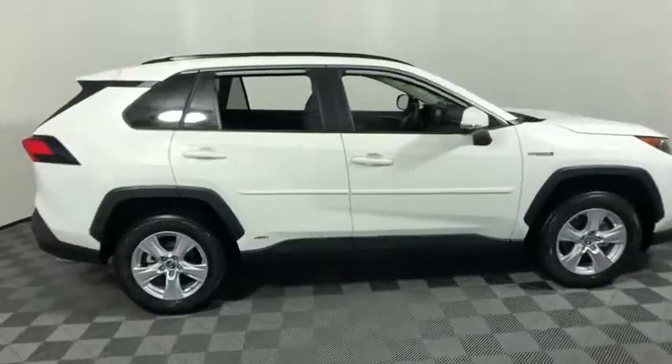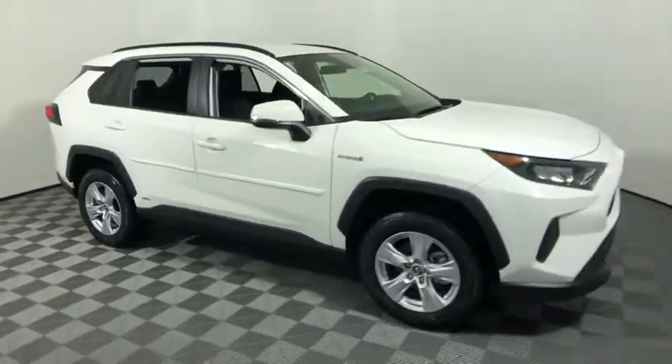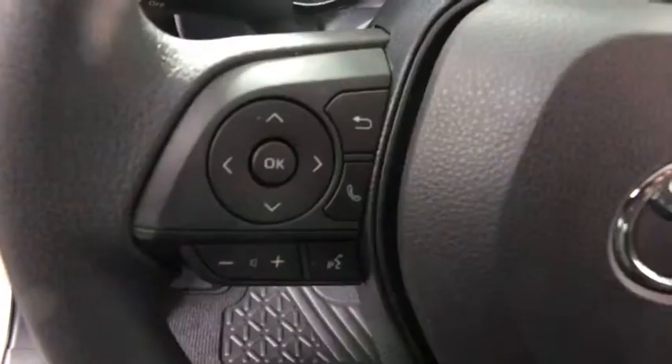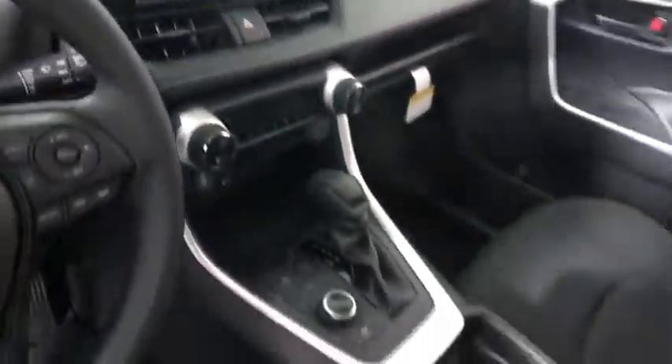Stop by and take a look at the 2019 Toyota RAV4 Hybrid. The Toyota RAV4 Hybrid offers a spacious interior, an abundance of technology, and safety features galore. When pairing all of this with a dynamic exterior, it's not surprising that everyone is talking about this vehicle.